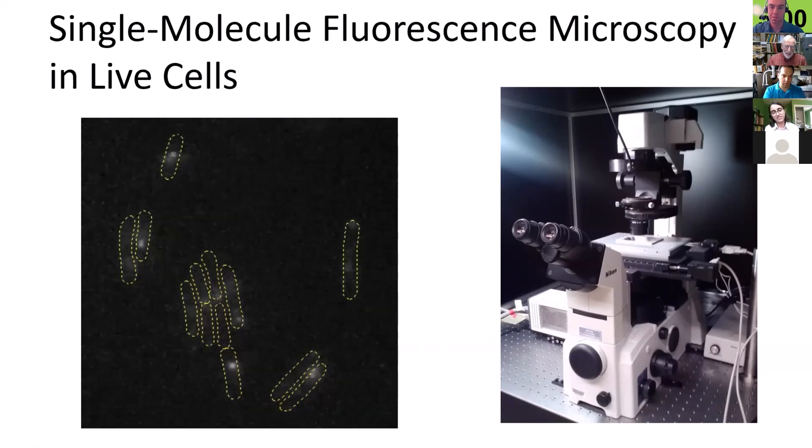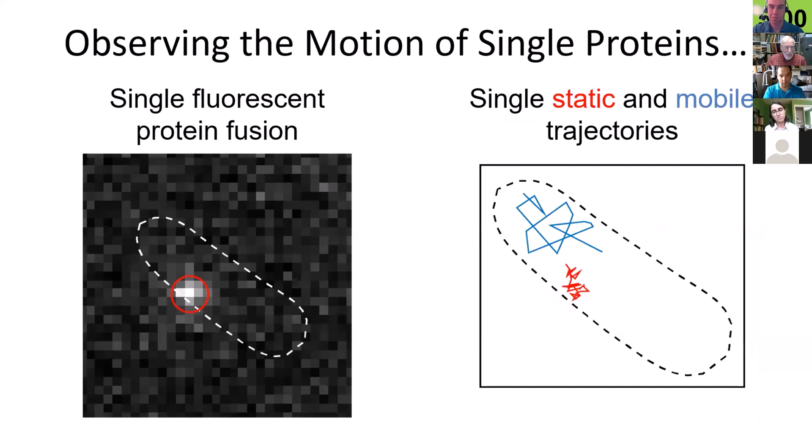How do we go from a movie like this to new insight into how these biological machines are organized? We have to do quantitative image analysis. The basic idea is that we take images where we see a single fluorescent molecule in the cell, detect those bright spots, and then link them together over many frames in our movie to observe the behavior of individual molecules. This is showing tracks formed by individual protein molecules as they move around in the cell. Because we have single molecule resolution, we can observe differences in the behavior of different molecules and start to quantify this behavior.